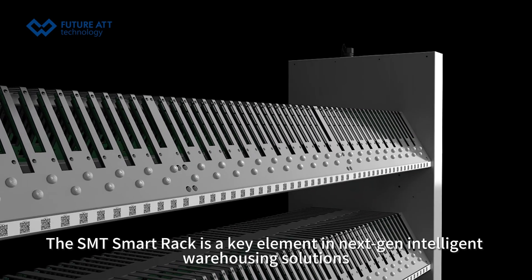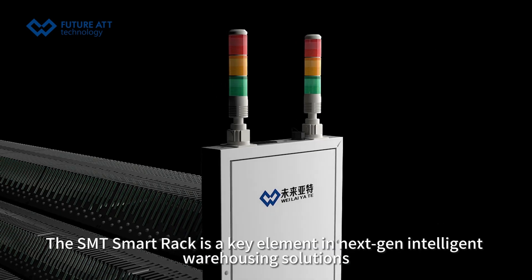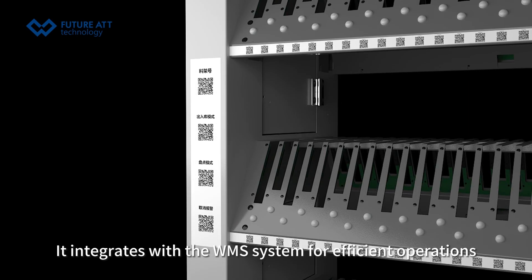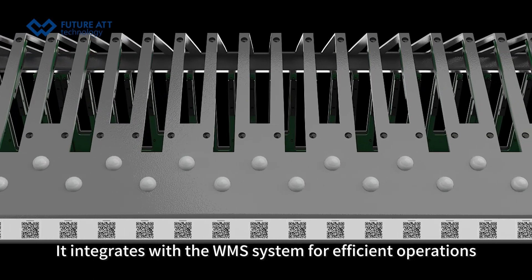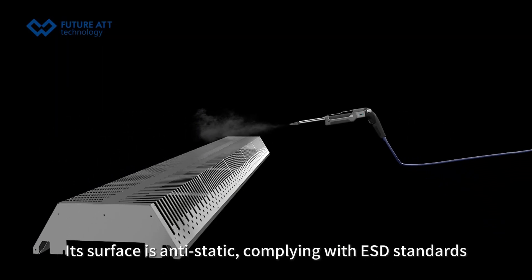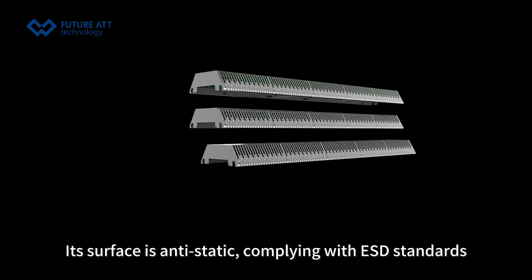The SMT Smart Rack is a key element in next-gen intelligent warehousing solutions. It integrates with the WMS system for efficient operations. This innovation boosts dispatch efficiency 5-fold. Its surface is anti-static, compliant with the SD standards.